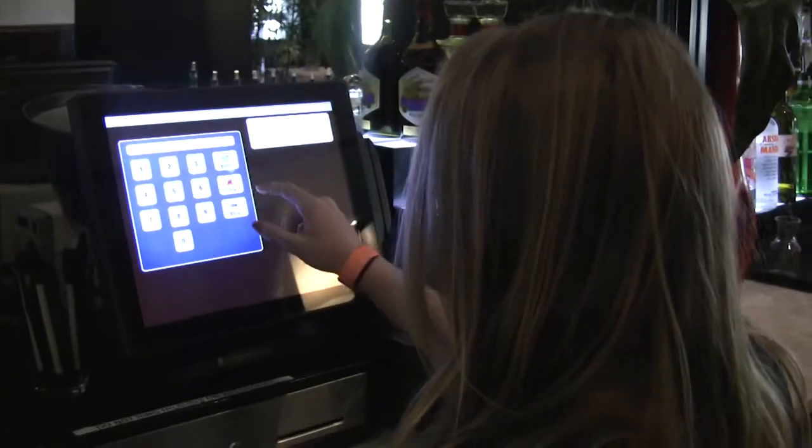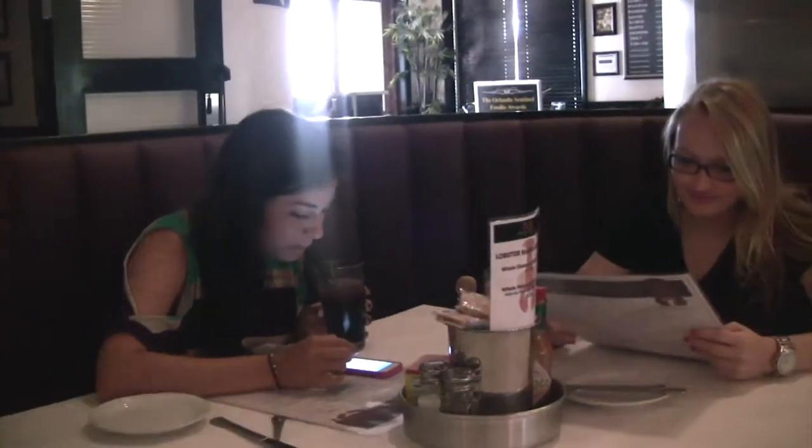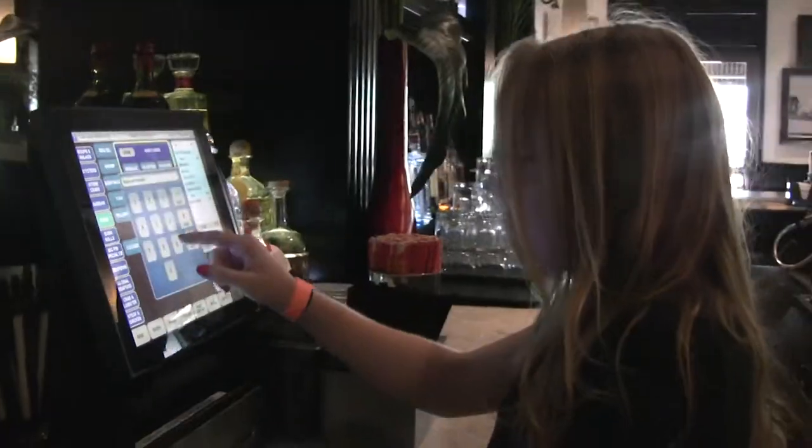We're a fresh seafood restaurant and if we don't 86 food then you probably don't want to eat at the restaurant. So we would have tuna, swordfish, salmon — something that we run out of right at like 9:45 but we still have guests coming in. So it's nice to be able to go to the computer, 86 it, and when the server goes to their computer somewhere else in the restaurant they can actually see that it's been 86'd instead of relying on word of mouth, because not everybody gets the word of mouth.